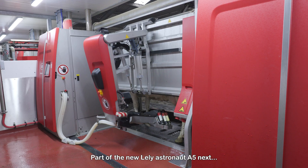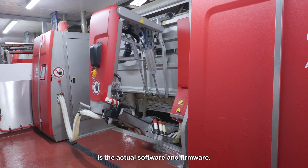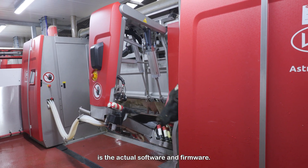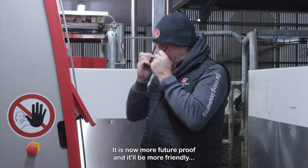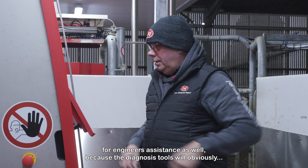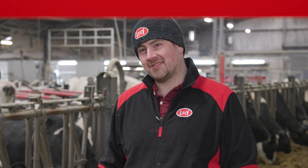Part of the new Lely Astronaut A5next is the actual software and firmware. It is now more future proof and it will be more friendly for engineer assistance as well, because the diagnosis tools will obviously be an awful lot better also.